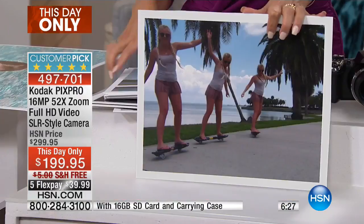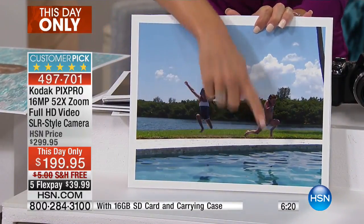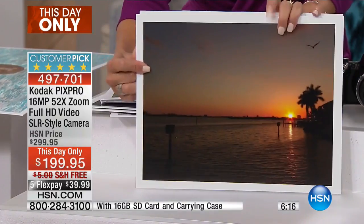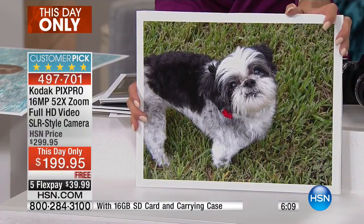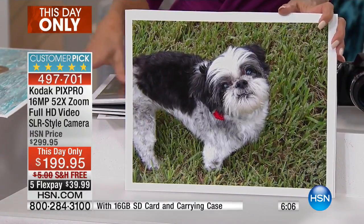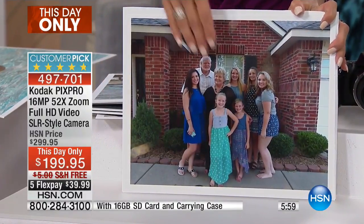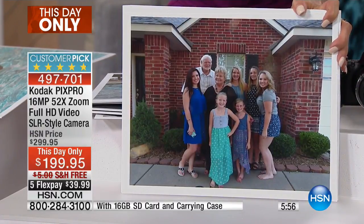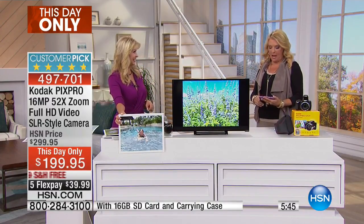With all the scene modes built right in, you can do multi-exposure, fun scene shots — we caught the girls midair, you can even see their shadows in the pool. There's a sunset mode — stunning. There's a pet mode that actually waits until your pet looks at the camera so you get the perfect shot. The portrait mode is beautiful, and with the 24mm wide-angle lens, everyone gets into the shot.